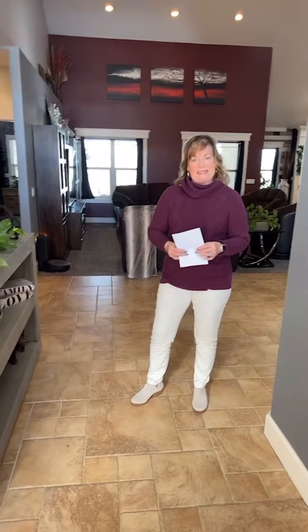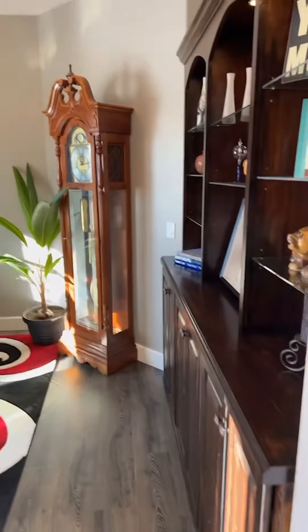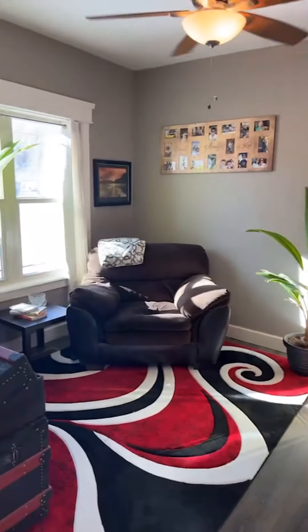Hi, this is Leslie Gore. I am inside of my new listing at 63169 Percheron Court, located in the Twin Springs Ranch Subdivision in Montrose, Colorado.